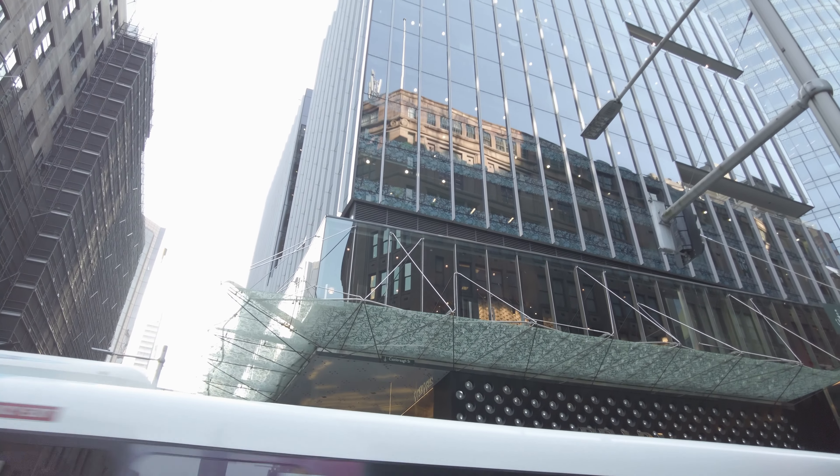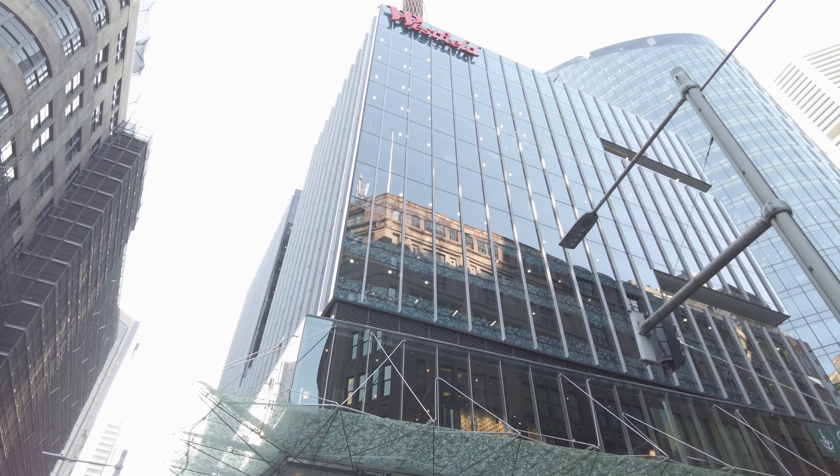If you want to get above it all, try the Sydney Tower, which has an observation deck as well as a bar at the top.